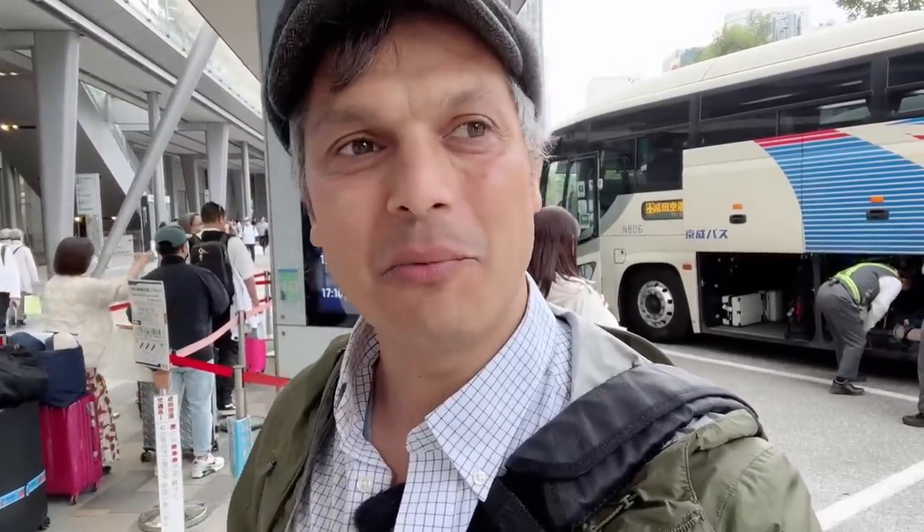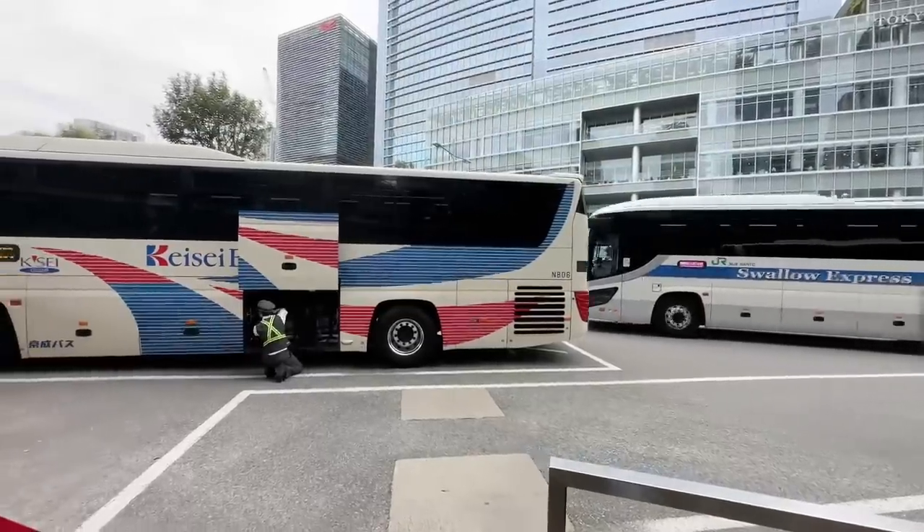I just said bye to my friend Scotty, who is taking the bus to go to Narita for the next leg of his journey. He was here for about a week filming something. In this episode, I'm going to go over all the options you have to go between Tokyo Station and Narita and vice versa. Here's the bus leaving right now.